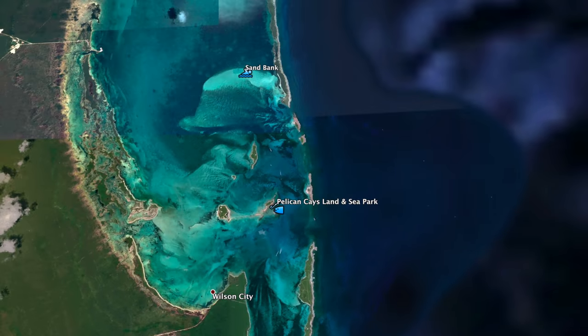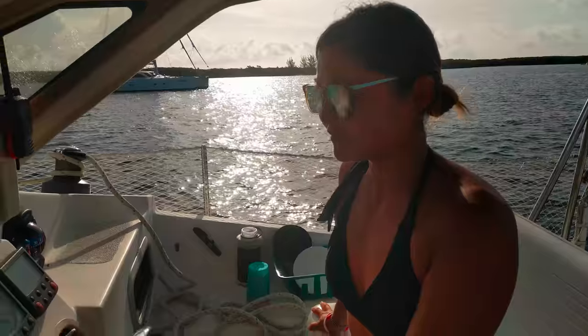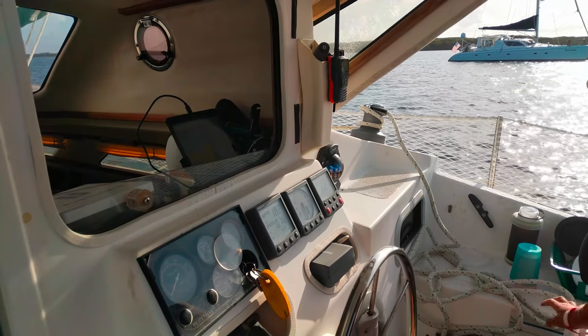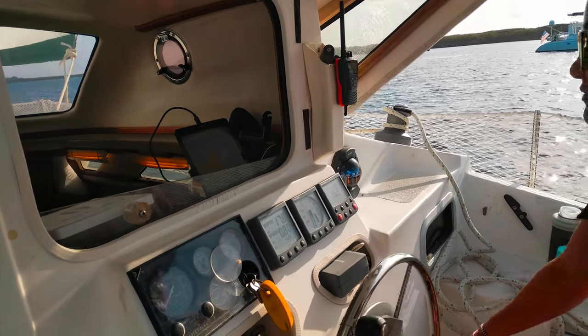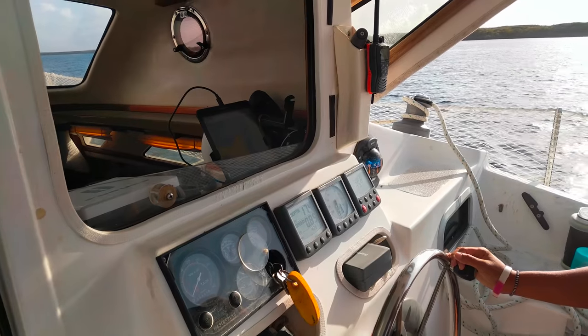The next day we sailed on the banks from our anchorage in Linyard Quay to Hopetown. With our engine problems, we've decided to sail as much as we can. It's not very convenient at the moment, seeing as we have one knot of apparent wind, but we're actually doing okay — I think we have the currents with us.